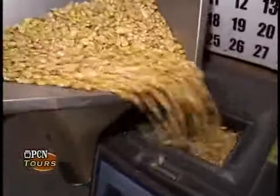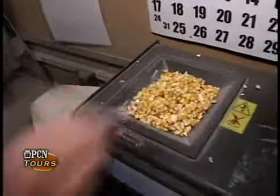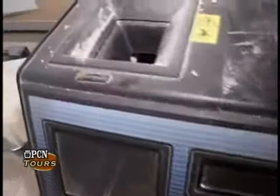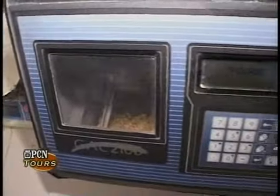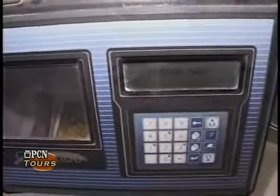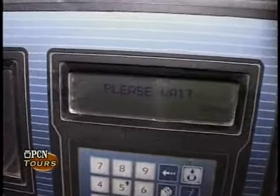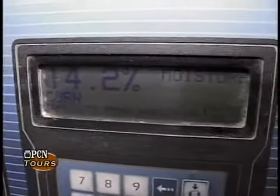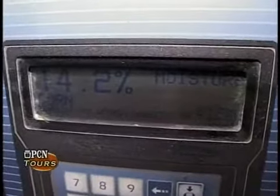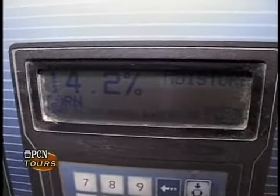He's now pouring it into a bushel weight and moisture device. A bushel — if you remember an old bushel basket of apples — is a unit of volume. Corn should weigh around 56 pounds per bushel, which is an indication of the density or nutrient quality of the corn, so it must meet our density parameters. This device also measures moisture, and we have an upper limit for moisture that we will not receive above.